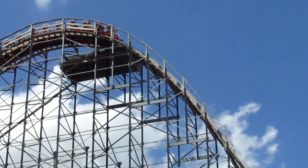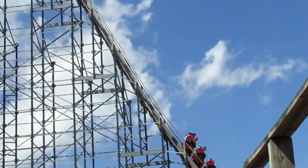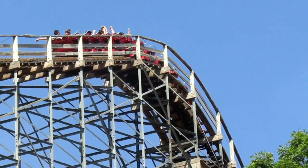Hades 360 at Mt. Olympics is by far one of the most aggressive wooden roller coasters — and just roller coasters in general — I have ever experienced, and has by far one of the most unique layouts I have ever experienced on a roller coaster, period.